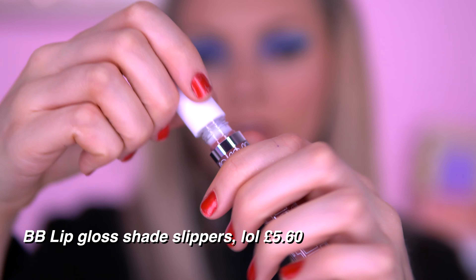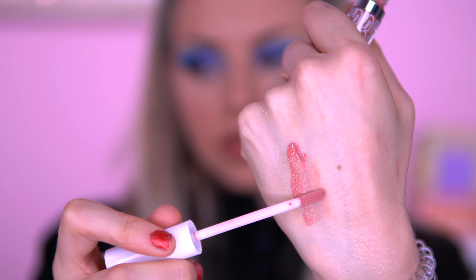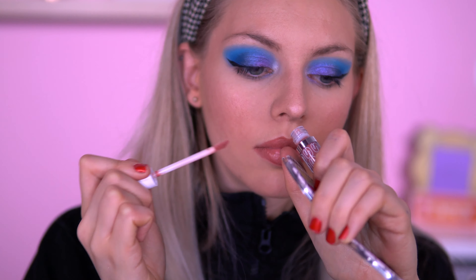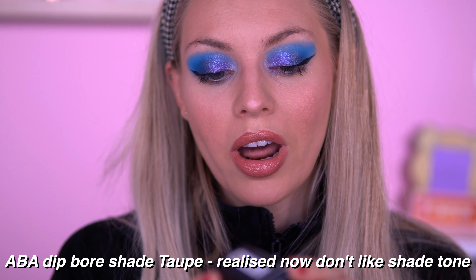With the lip gloss, we have got Beauty Bay's own range again — their own lip gloss. I like the font. We're just making this matte look into a gloss look now. It's very comfortable — does it feel sticky at all? No! Some lip glosses feel very sticky. That's very comfortable, yeah, I like that.